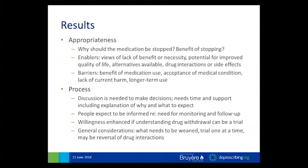In terms of results, the first theme of appropriateness brought across a really strong theme of 'why' — patients wanted to understand the reasons why a medication might be stopped or what might be the benefit of stopping. Enablers — ideas from patients who felt more likely to stop a medication — included viewing a lack of benefit or necessity, potential for improved quality of life, understanding that alternatives were available, or experiencing drug interactions or side effects. People were less likely to support medication withdrawal if they saw an initial benefit when it was first started, had acceptance of a medical condition, didn't see current harm, or had been taking the medication long-term.